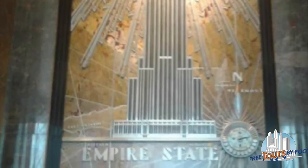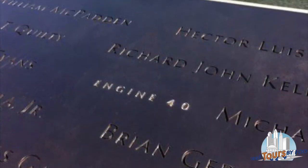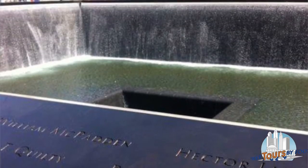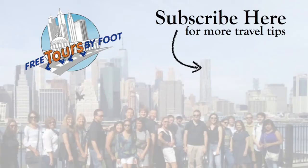Whether you want to visit the Empire State Building or see the 9/11 Memorial and Museum, there are several opportunities to cut touring costs in New York. Leave comments or questions below, and if you want more tips on New York or other cities, subscribe here and visit our website at freetoursbyfoot.com.